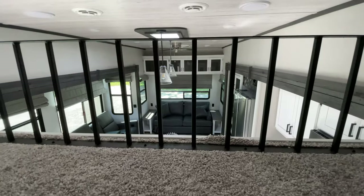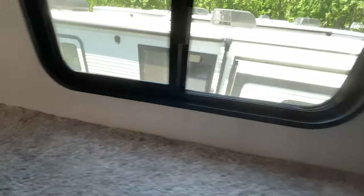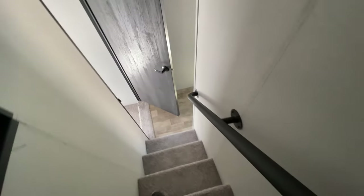That loft overlooks your living room. You do have power over here — it's a cool space. I would have killed for a space like this when I was a kid. Let me squeeze back out of here and we'll head down into the main living space.